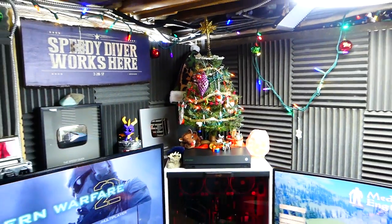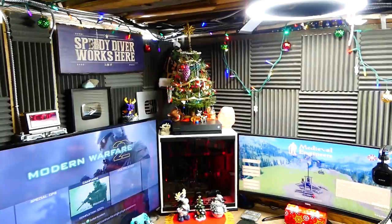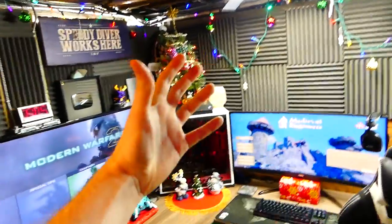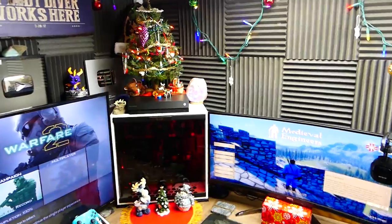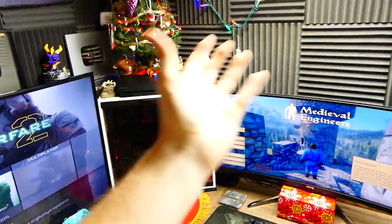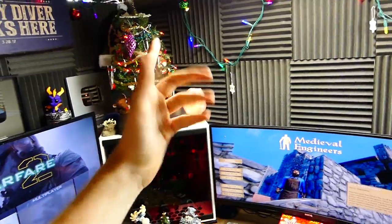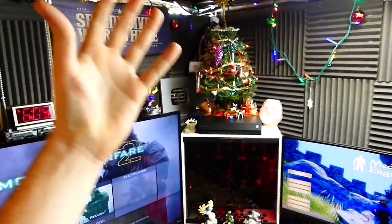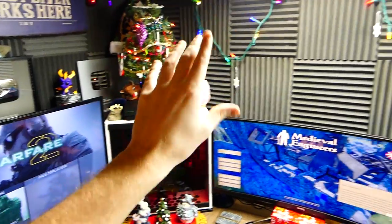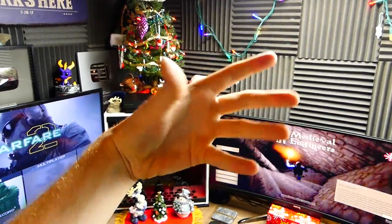Hey everybody, what's going on? Speedy Diver here and this is my 2018 Christmas Spectacular! I'm super excited to be making this video. What's in store for this video? What are we gonna be seeing? Obviously first things first, all the Christmas decorations in the room. And secondly, all the new stuff from 2018.